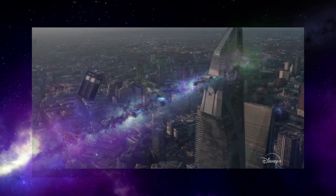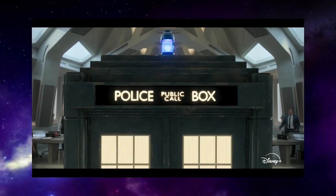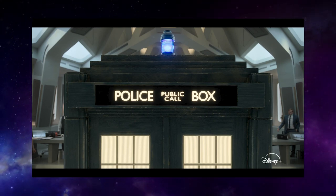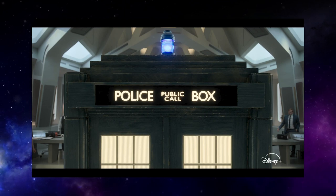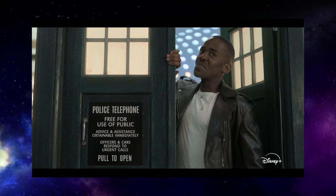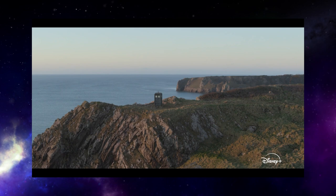We start off with UNIT HQ. The TARDIS is coming in at speed, skidding along the helipad through the doors and stopping at the far end of the control room. Pretty cool shot. I think this is probably from the final episode, given various costume clues we get. We get a very energetic Doctor coming out, with a black leather jacket and t-shirt on — again, that's what suggests this is the season finale.